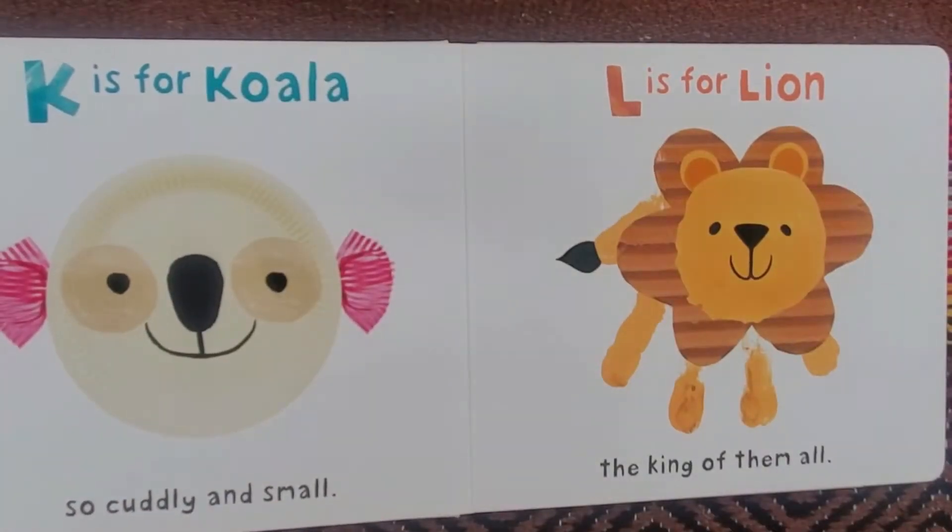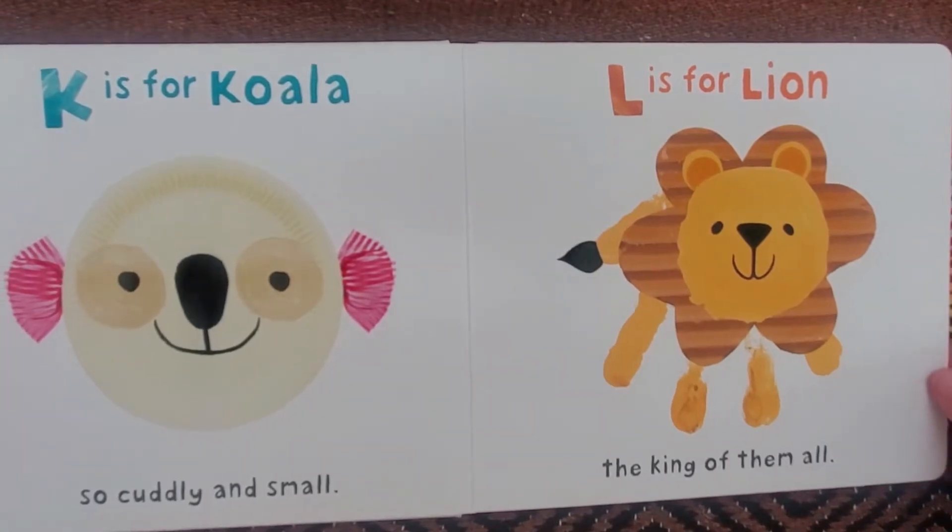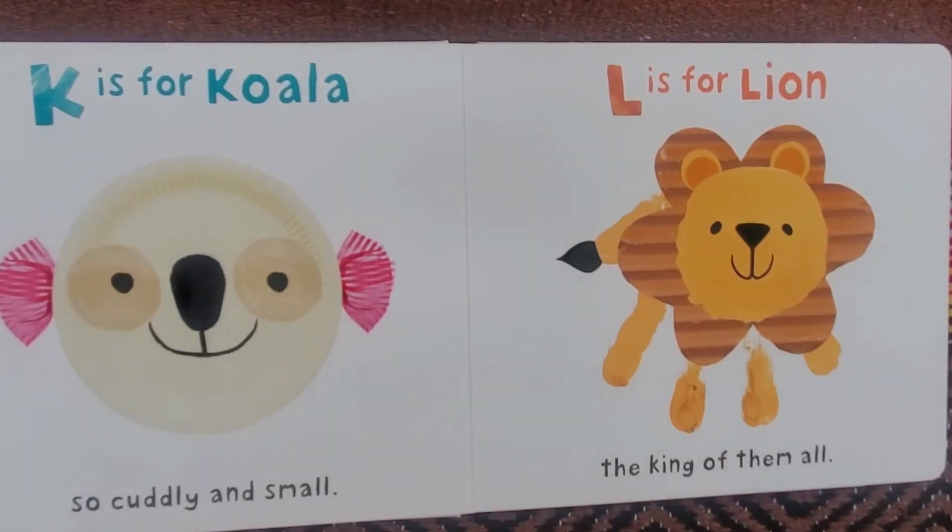K is for Koala, so cuddly and small. L is for Lion, the king of them all.